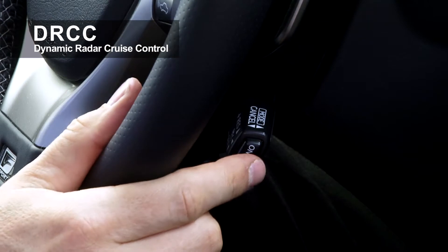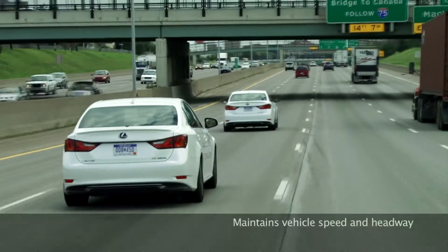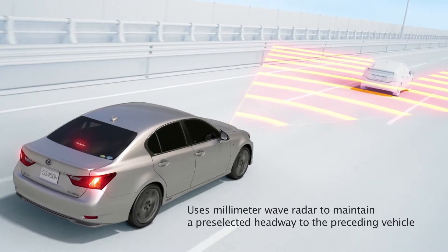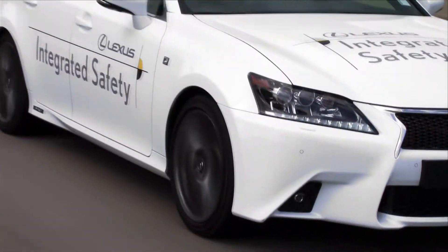Longitudinal Control by Dynamic Radar Cruise Control. When the driver activates the system, the DRCC starts controlling the vehicle's speed and headway. The DRCC uses the millimeter wave radar mounted on the front grille to maintain a pre-selected headway to the preceding vehicle.